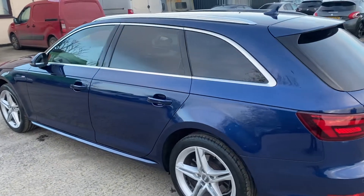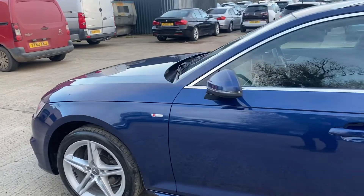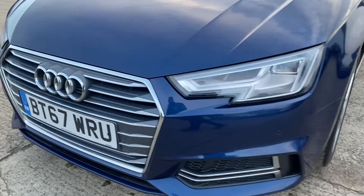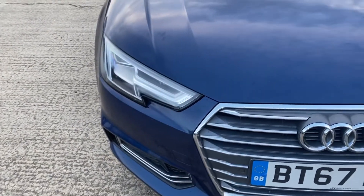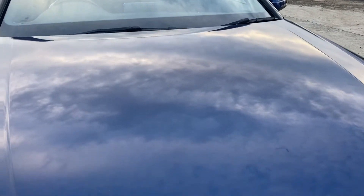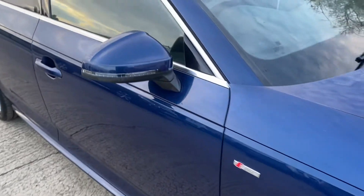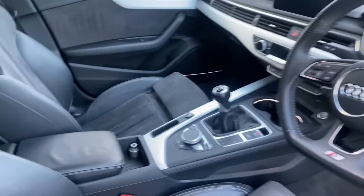The bodywork is very clean and tidy, and all alloys on the vehicle are unmarked. Coming back round to the front, you can see the front sensors. There's also a close-up of the bonnet — the vehicle has a few very light stone chips, but being five years old, it is generally speaking very, very clean and tidy.